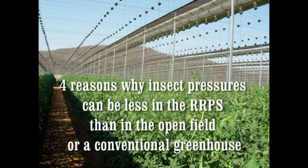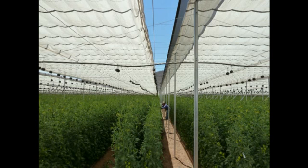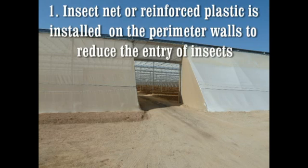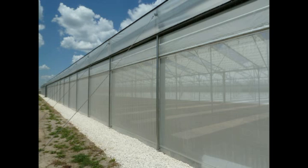There are four main reasons which scientifically together explain why insect pressures are typically lower in the RRPS than in the open field or a conventional house. The first reason is that in the RRPS, insect net is installed on the perimeter walls which extend up four or five meters above the ground. Since insects tend to fly only 1.5 meters above the ground, the insect net will significantly reduce insect pressure inside compared to that in the open field.